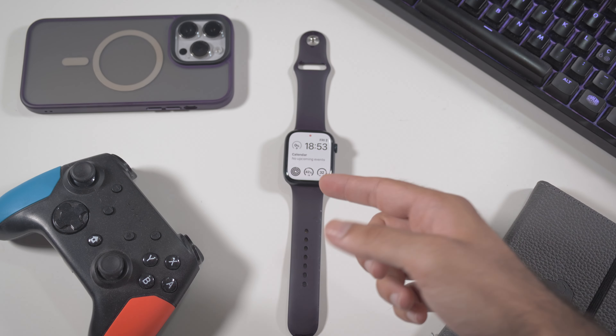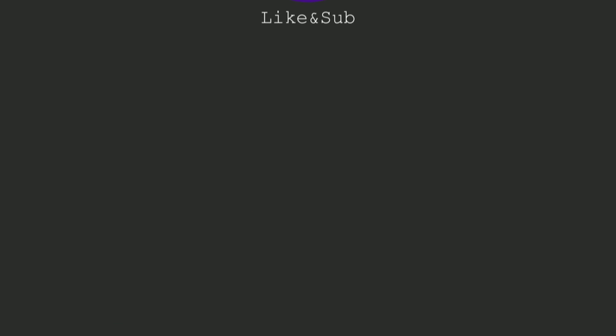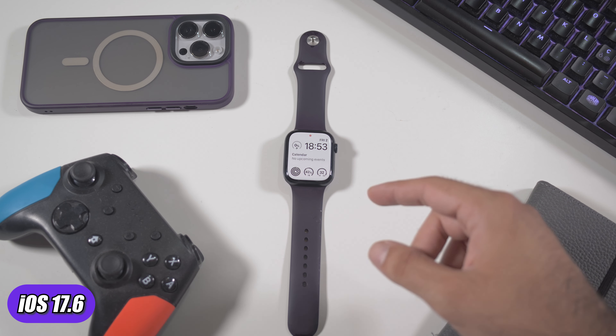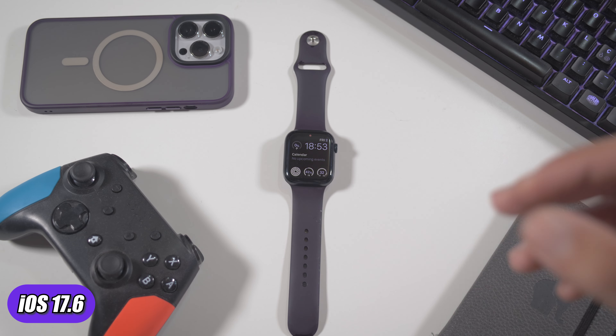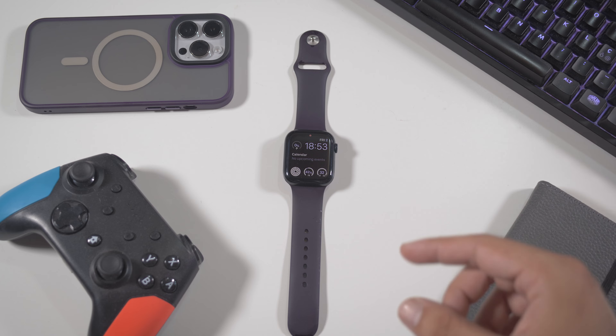I can suggest you to do this update right now. Hey, what's up? It's always me, Jonny, and welcome to my new video. Today, we're going to talk about the newest update on our Apple Watch.